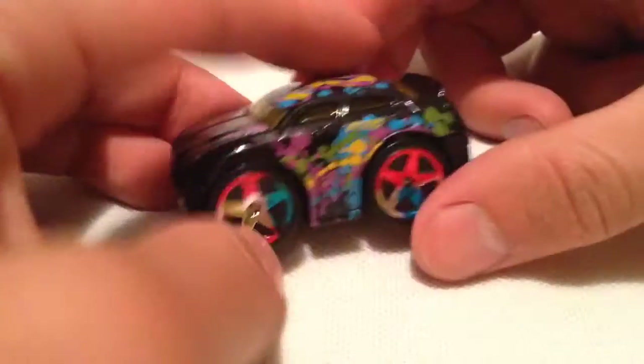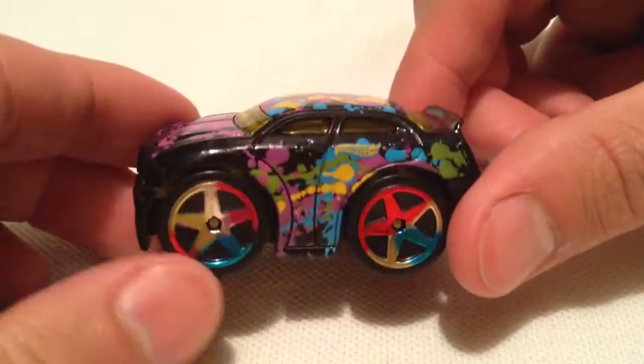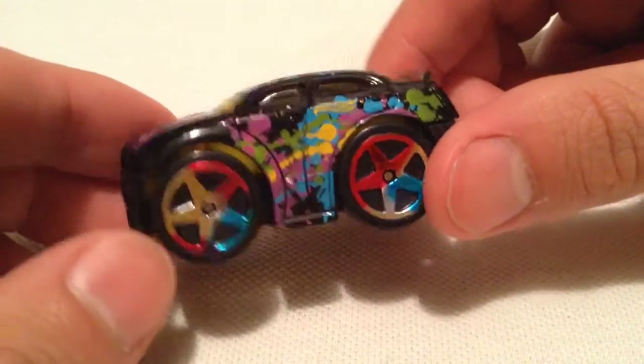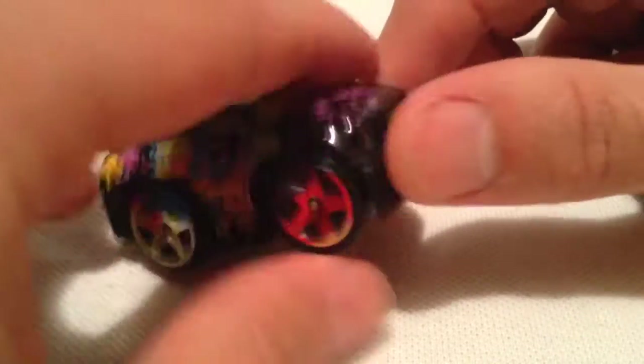Alright, so I think this thing's super awesome. When I was a kid, I really dig the blings. And I think this is like the only blings car that Hot Wheels still makes. So glad to see it's still around. Also, it has the rainbow tires, which I think are very awesome.